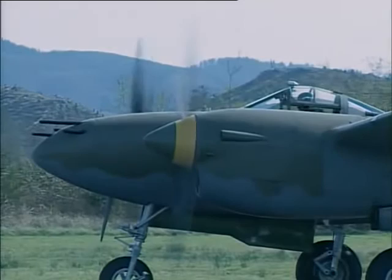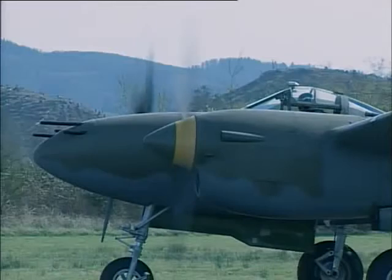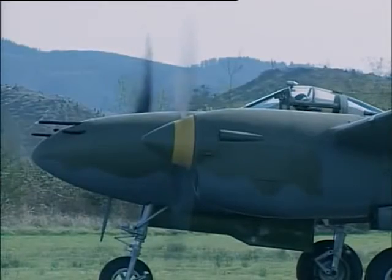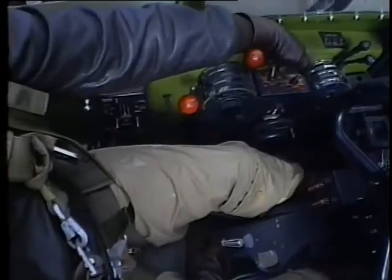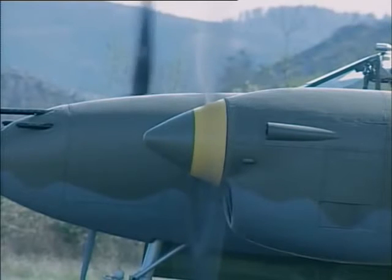The airplane's easy to hold on the brakes at 2,300 RPM. We'll check the mags: left, both, right, both — it looks good. Cycle the propellers — they work fine. Then we'll check the prop in manual position: decrease, then back to increase, the same RPM works fine. Pull the power back.